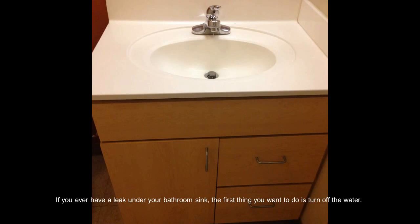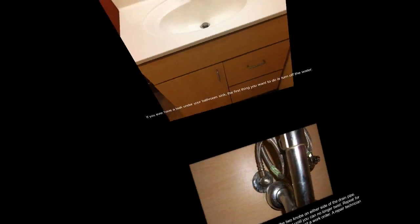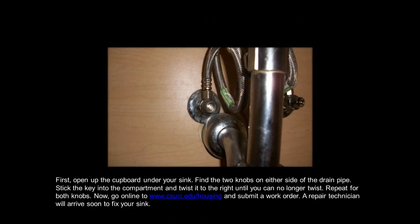If you ever have a leak under your bathroom sink, the first thing you want to do is turn off the water. Open up the cupboard under your sink and find the two knobs on either side of the drain pipe. Stick the key into the compartment and twist it to the right until you can no longer twist.